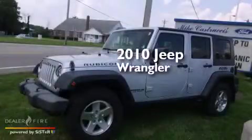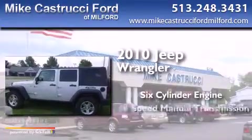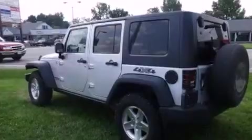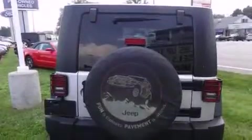This is a 2010 Jeep Wrangler. It features a six-cylinder engine, a six-speed manual transmission, and four-wheel drive. Its top features include skid plates and traction control and stability control systems.